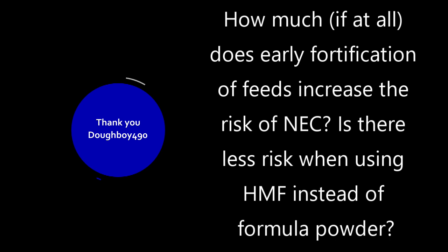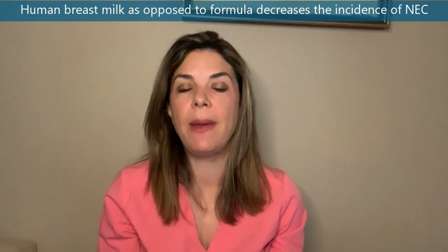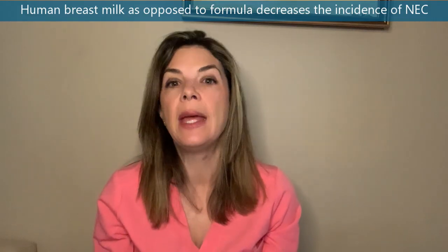Question four is from Dowboy490, who asked how much early fortification of feeds increases the risk of NEC, and whether there's less risk with HMF instead of formula powder. We know from very solid meta-analyses that giving babies human breast milk versus formula decreases the incidence of NEC, but honestly that's pretty much where our certainty about feeds and NEC ends.